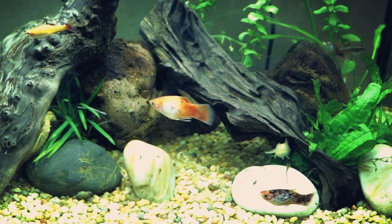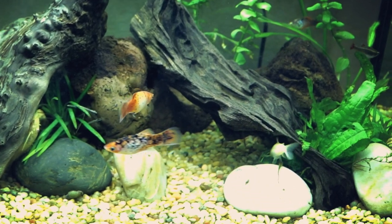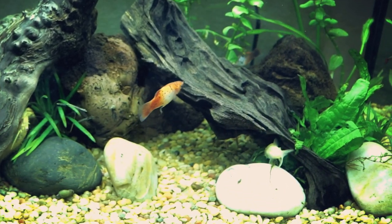These fish also do best with low to medium flow filtration, with sponge filters often being favored amongst fish keepers. Sponge filters tend to be pretty great overall for most fish — they're low in cost and they do a great job.